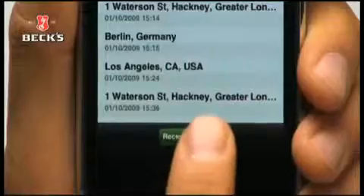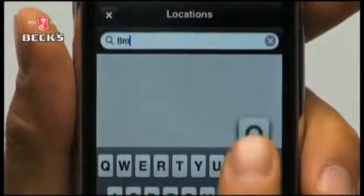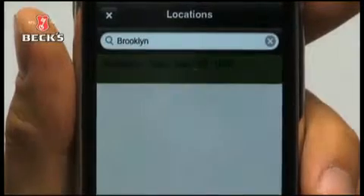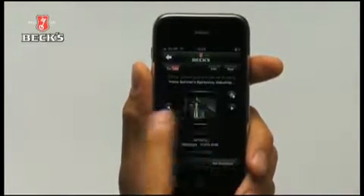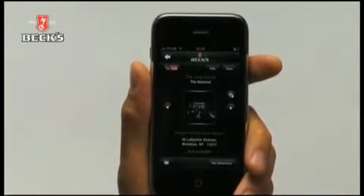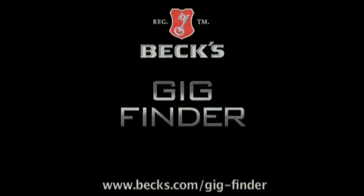The app also allows you to search for gigs in any location. Never miss a beat with BEX Gig Finder. Download it now for free on iTunes.